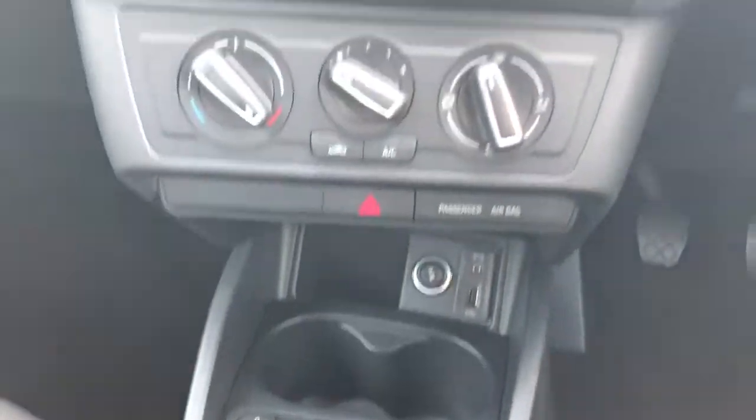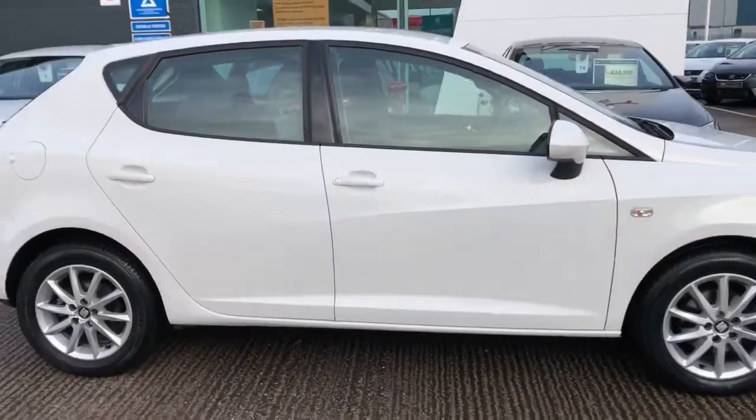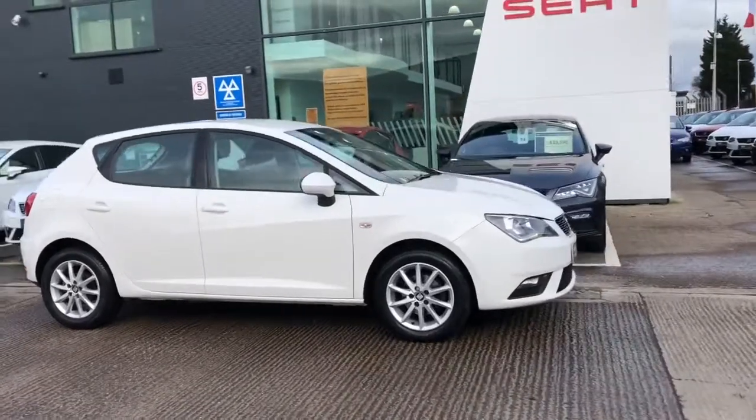This is a five-speed manual vehicle. If you're interested in this stunning vehicle, please feel free to call us on 01270 864 430 and ask to speak with a member of the sales team. Thanks very much for watching.